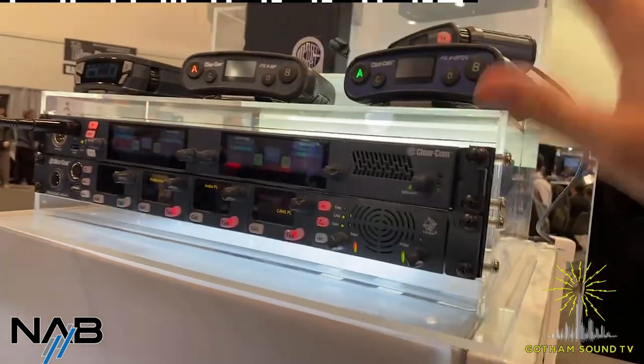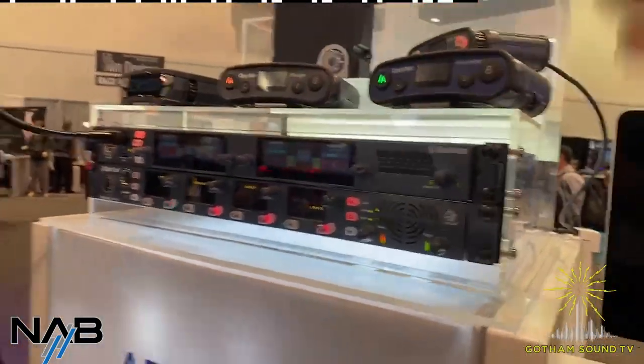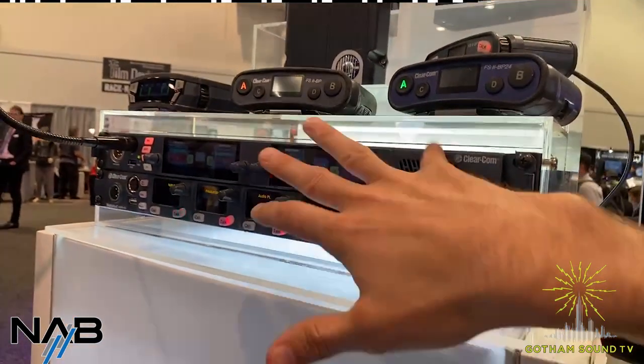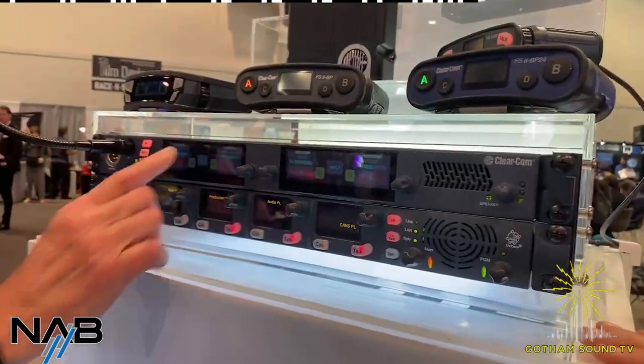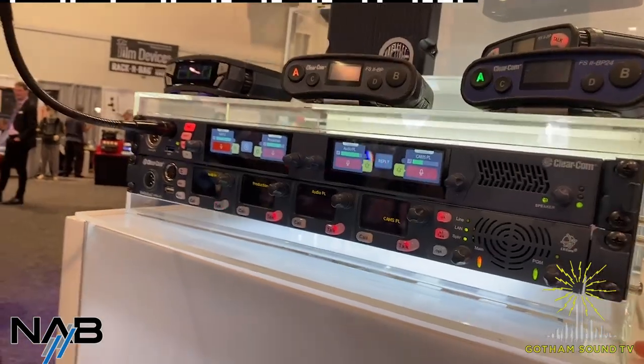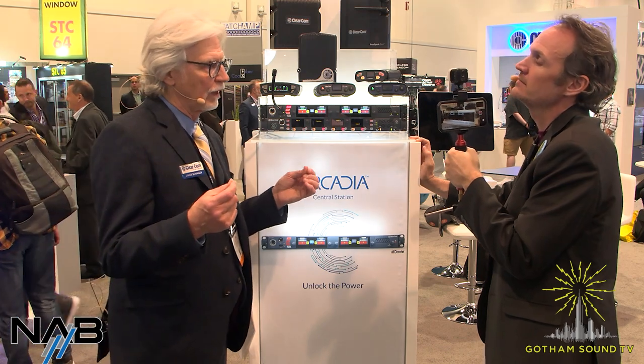So with 128 ports — that's 128 belt packs, Dante sources, or any combination, plus HelixNet. How many potential comms can you have together all at once? You could bring up a lot. One of the limitations of wireless intercom is density, and we've seen some big events where 100 wireless belt packs isn't enough. With 1.9 gigahertz, where most production companies put their comms, for those types of venues it's just not enough. With 5 gigahertz, you really have the ability to get many, many more.